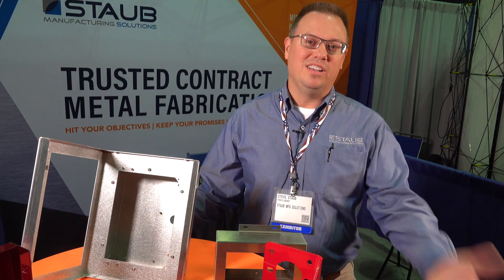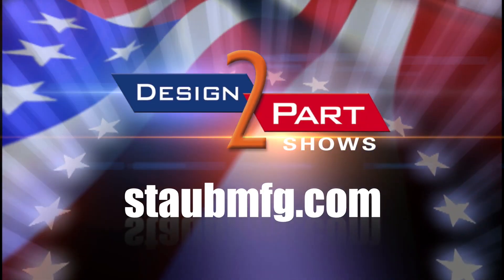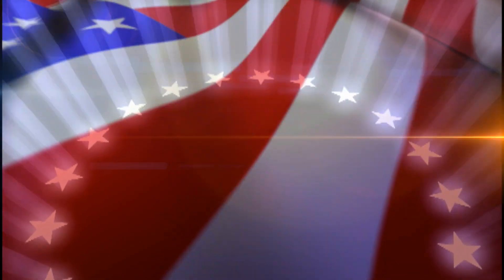We really like to do an ongoing partnership with our customers so that they can have a good quality product to their customers. See us and other quality suppliers at d2p.com.